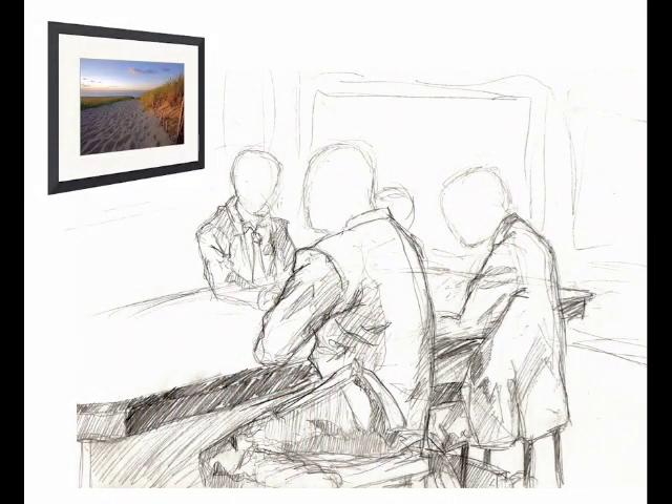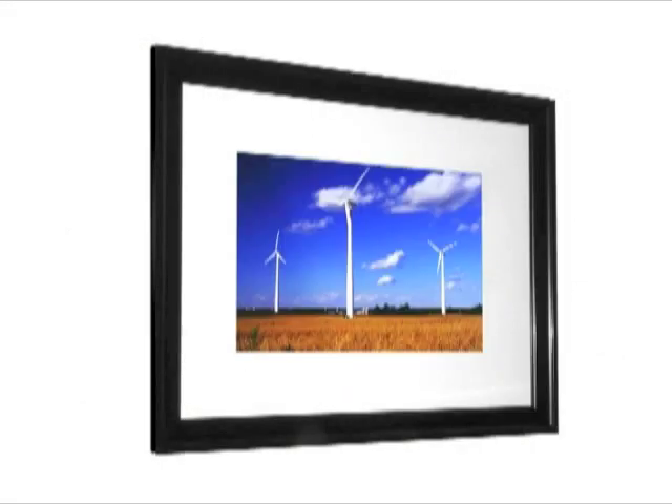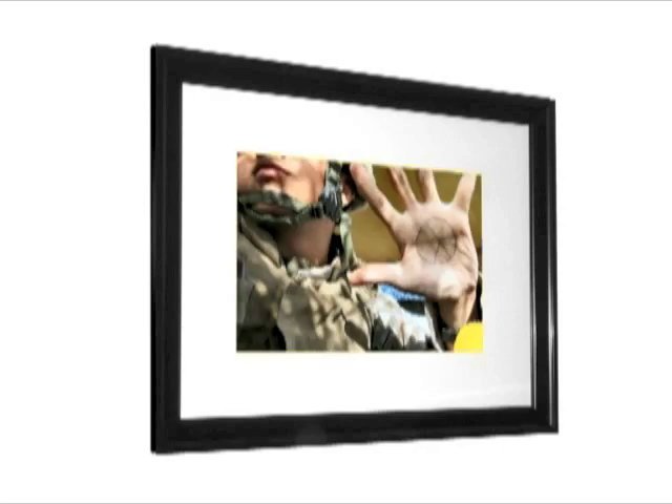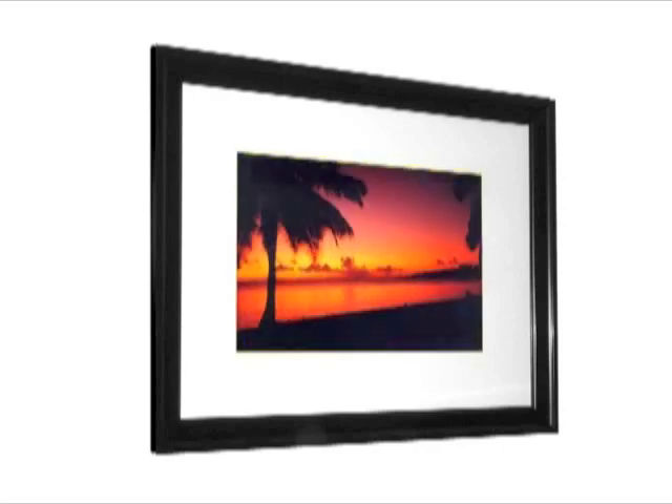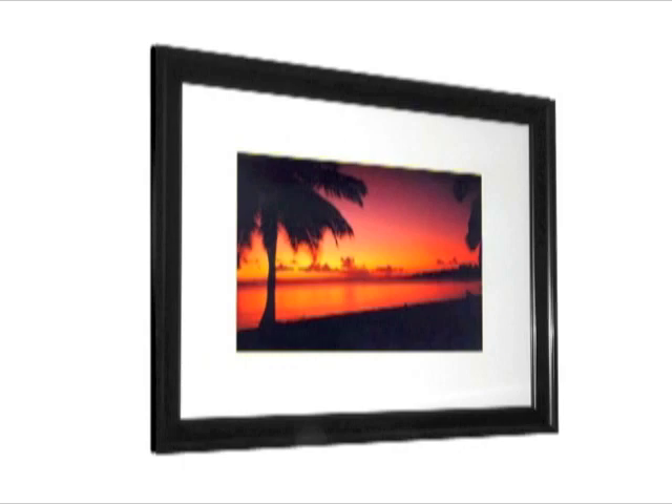The Zibit display screen looks like a regular piece of artwork hanging on the wall, but it can display many different photographs or paintings each day. The key is a small microprocessor, mounted on the back, which uses a wireless Internet connection that communicates with our secure server.